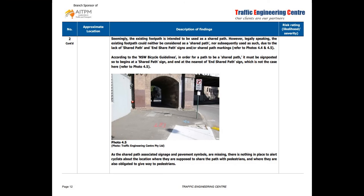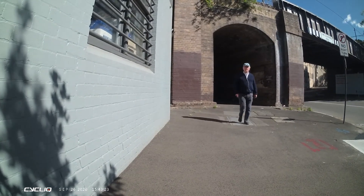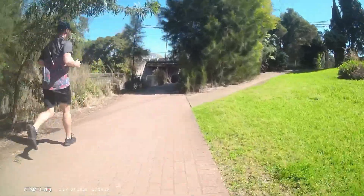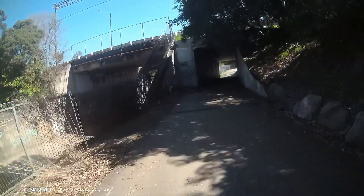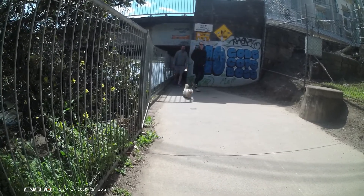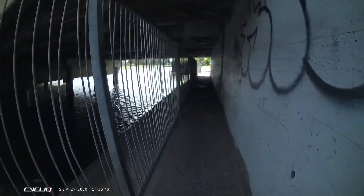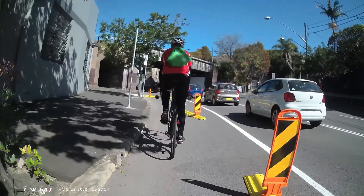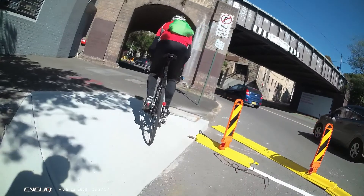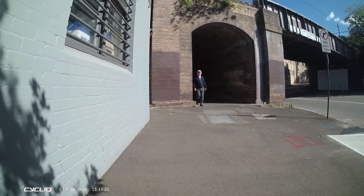Issue number two also discusses the risk of collisions between pedestrians and cyclists in the tunnel or emerging from it. While I was standing there taking video footage, a bloke walked out of the tunnel on the right-hand side — my left — so if I'd been riding into the tunnel I might've run into him because he was on the wrong side of the path for Australia. That said, when you look at the video, if you've come off the road on the ramp, there's actually a really clear view through the tunnel, and during the day you can see anyone in there silhouetted against the light on the other side. So if you're paying attention, you're not going to run into someone.